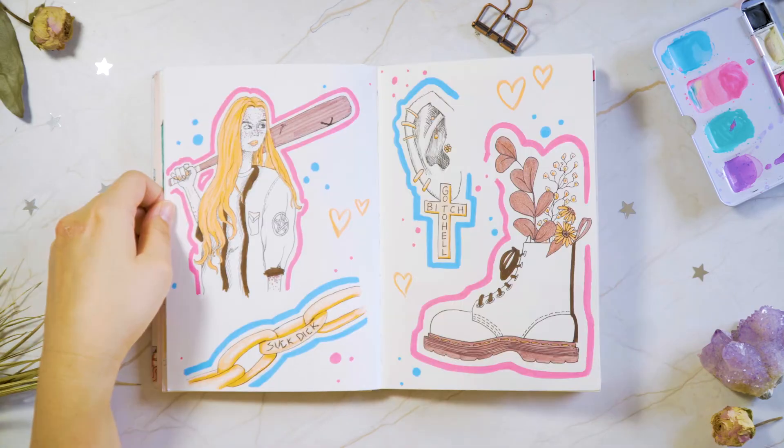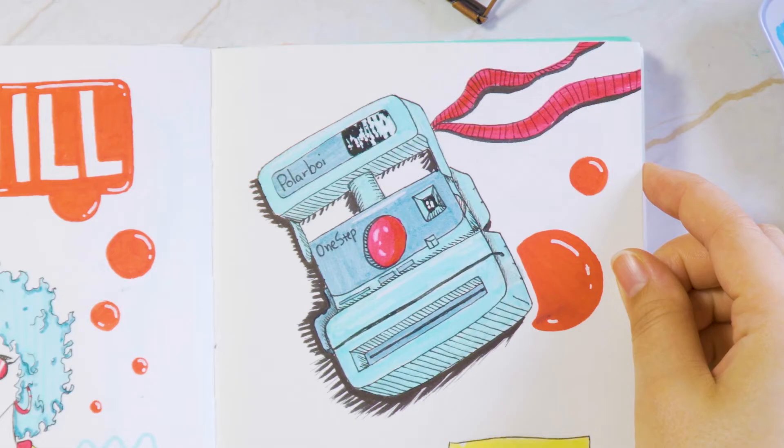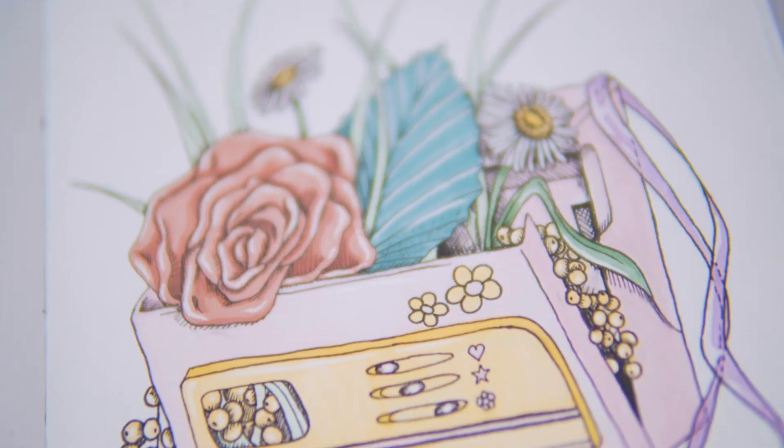These next few pages are just fun — just me having a good time, to be honest. I miss alcohol markers. They look so good here.